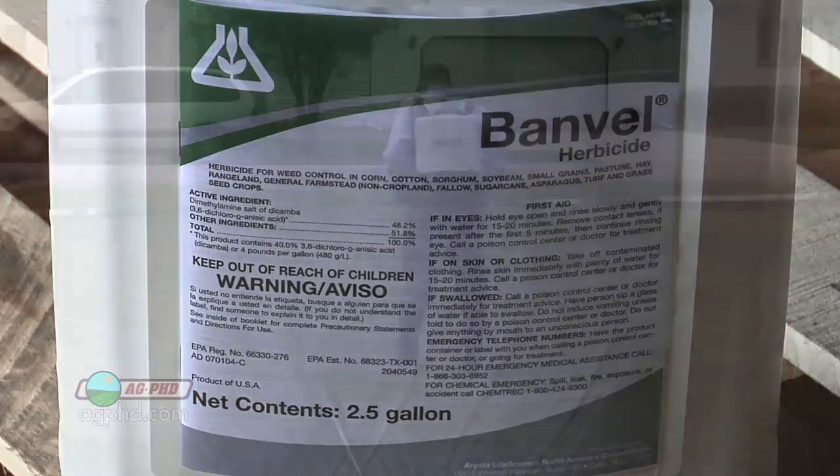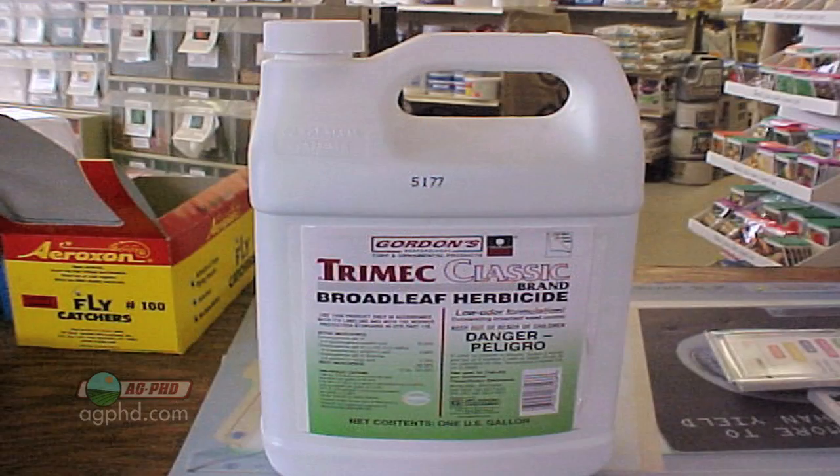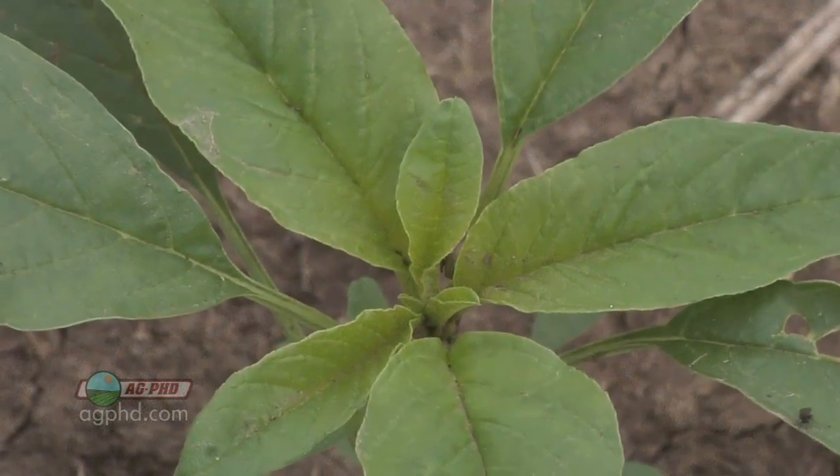Dicamba is probably in your garage if you spray your own yard. For example, some formulations of Trimec contain dicamba as one of the components. It's excellent at controlling weeds in your lawn, and it does the same thing out in fields — it controls tough broadleaf weeds.